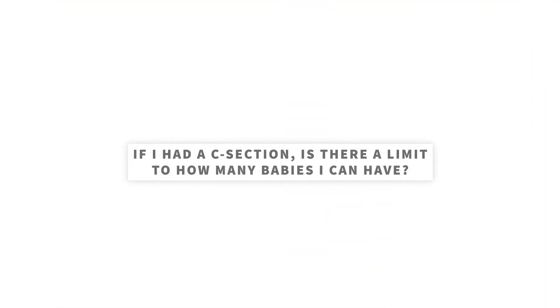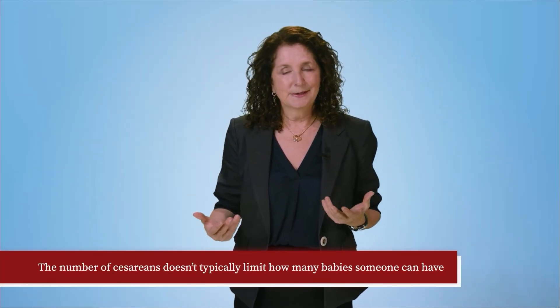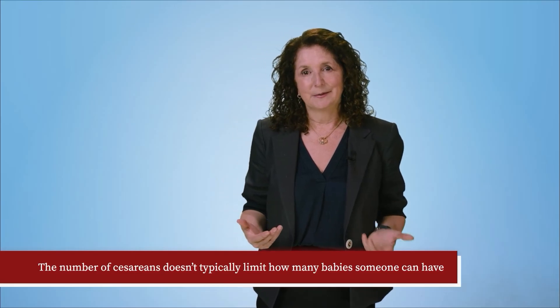If I had a c-section, is there a limit to how many babies I can have? With rare exceptions, the number of cesareans doesn't typically limit how many babies someone can have. The risks do increase a little with each cesarean and the surgery can get a little more complicated, depending on how someone scars. If you have an indication for a cesarean, you should have one.